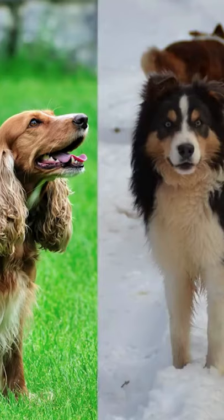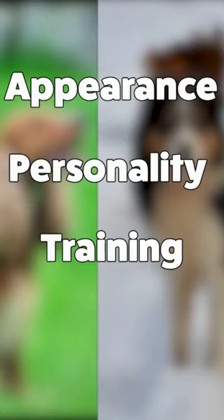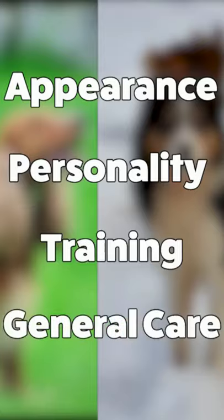The Border Collie and Cocker Spaniel doing a side-by-side comparison, looking at their appearance, personality, training, and general care to keep them healthy and happy.